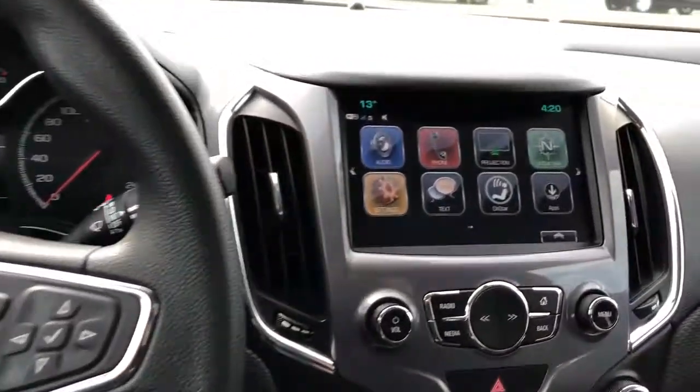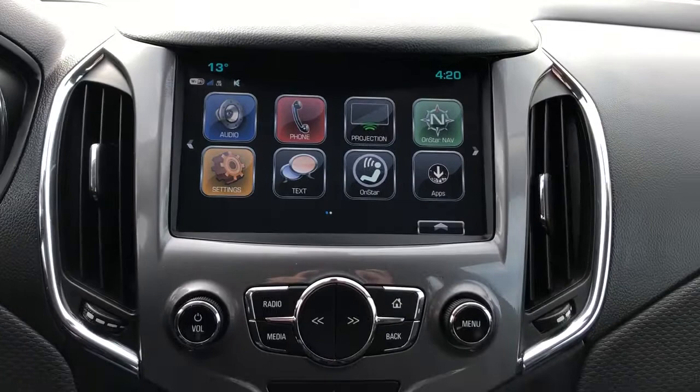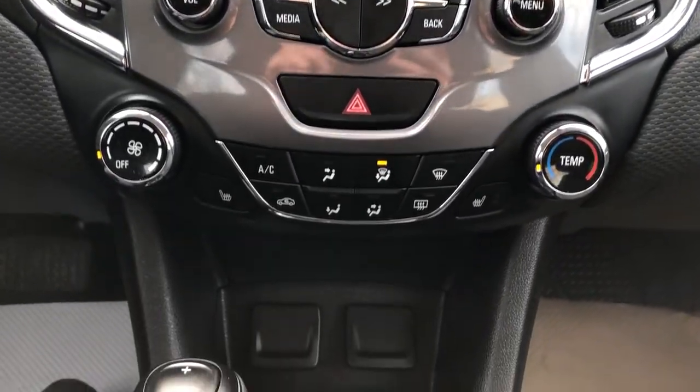Our infotainment screen with backup camera, projection for our phone, OnStar navigation and phone connectivity. We have our radio and climate controls as well as heated seat options underneath.